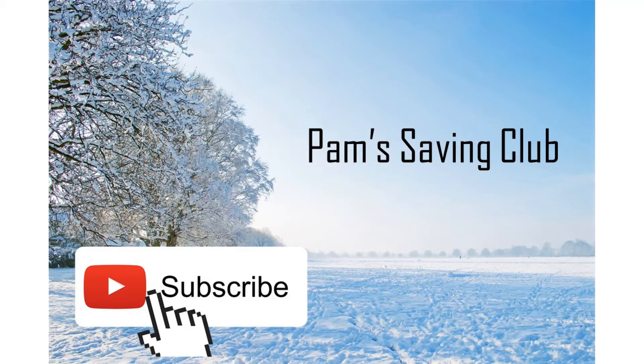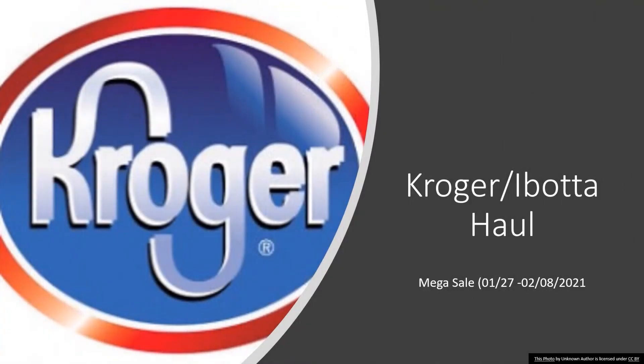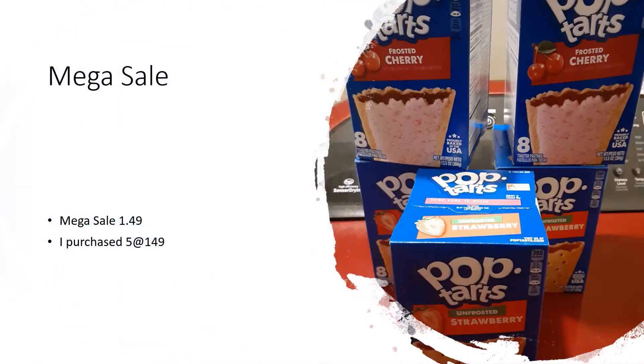Welcome to Pam's Savings Club, where we are saving one step at a time. Today at Kroger I bought a haul. In this shopping trip I purchased the following items.